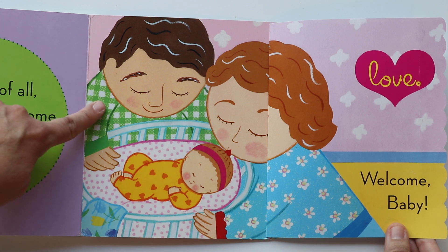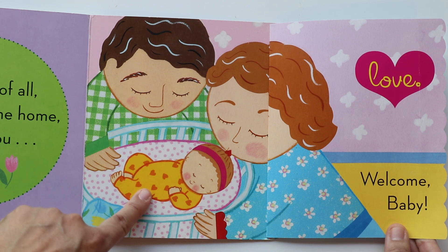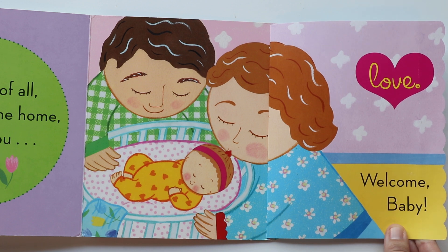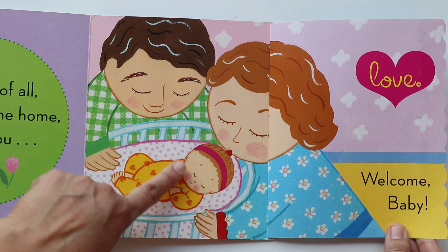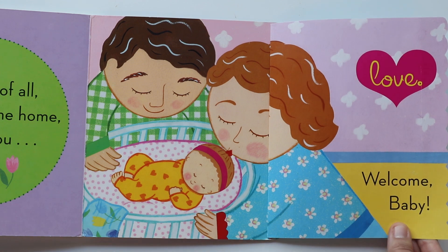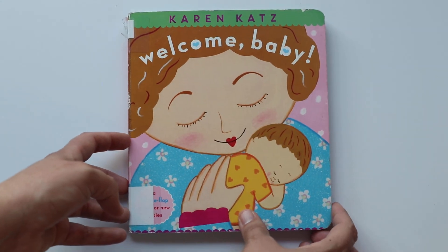And there goes Dada. You were once this small, in a little bassinet, with cozy pajamas and blankets. And mama and Dada gave you so much love — just like this baby with the yellow pajamas and the hearts. And that's the end of Welcome Baby.